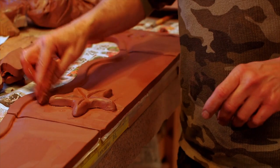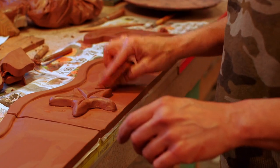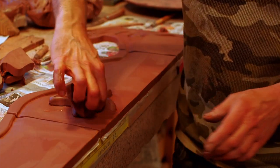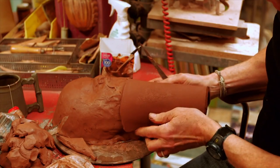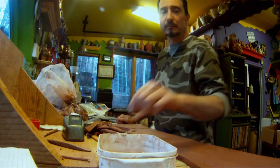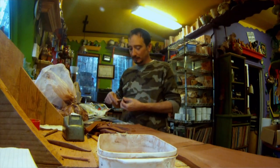He's always doing something. We spent maybe four or five hours together and I may have built one of my heads — I do these heads — and he'll have done 20 tiles or whatever. He just never stops. He's incredibly prolific and imaginative.